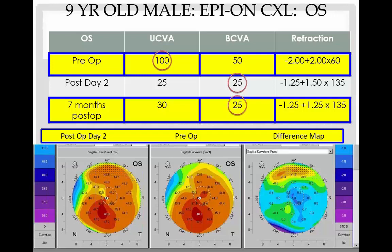One of my youngest patients was a nine-year-old male who came in with uncorrected visual acuity of 20/100 and best corrective visual acuity of 20/50. After treatment, his uncorrected visual acuity was 20/25 and his best corrective acuity improved from 20/60 to 20/25, with slight improvement in refraction. A difference map just two days later showed significant flattening. Although he moved to a different state, his mother keeps in touch and has shared that her son has been doing fantastic in school and has maintained this excellent improvement in vision after crosslinking.